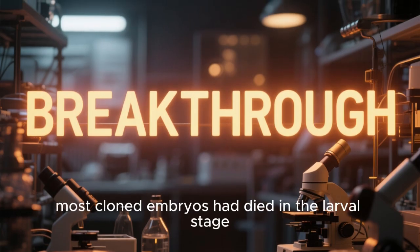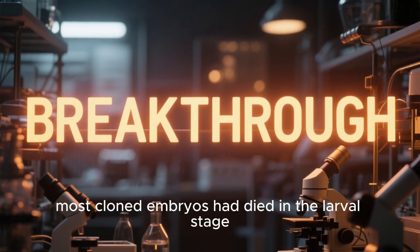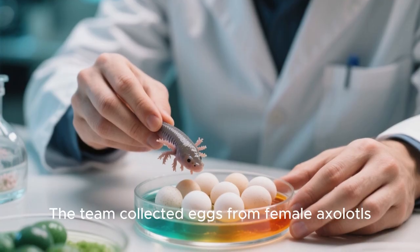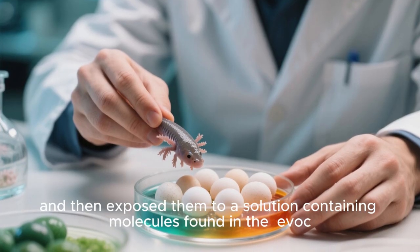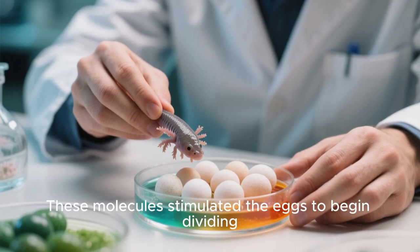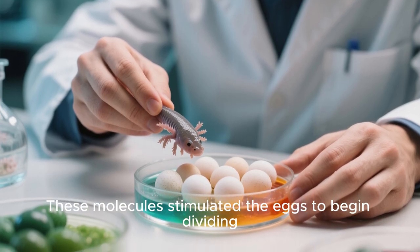Up until then, most cloned embryos had died in the larval stage, so this was a big breakthrough. The team collected eggs from female axolotls and then exposed them to a solution containing molecules found in the evoc. These molecules stimulated the eggs to begin dividing.